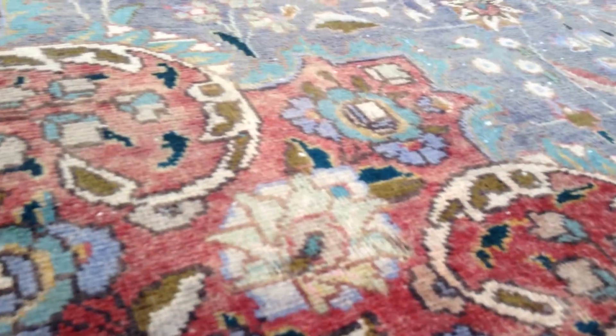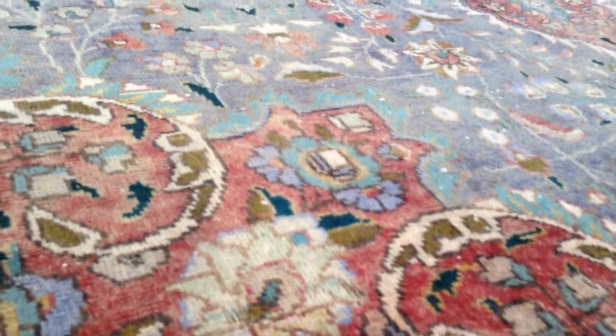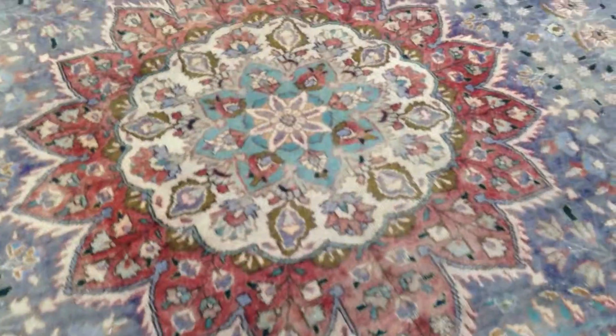The feel of this carpet is soft to touch, like a jean effect. Very high quality handmade Persian knots. This is a beautiful floral medallion.